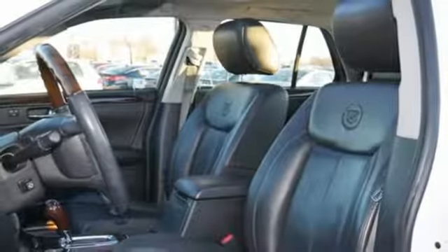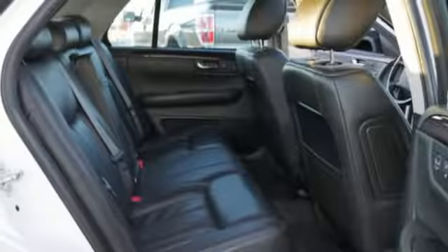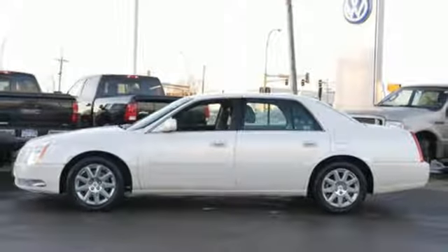Auto dimming rear view mirror, Bluetooth, dual zone climate control, automatic transmission, express open and closed sliding and tilting sunroof, front wheel drive, and power tilt down heated mirrors.